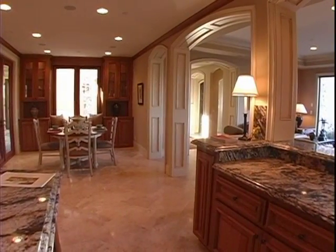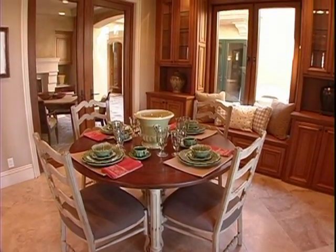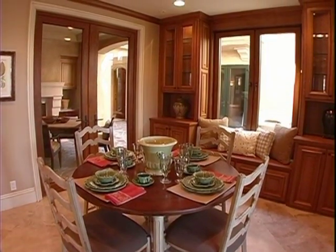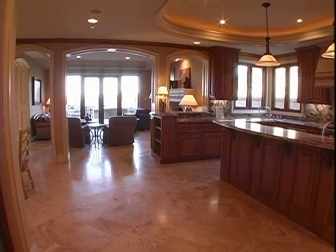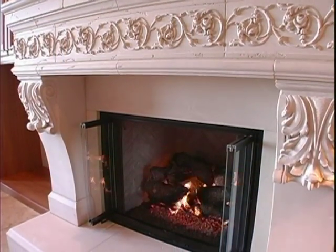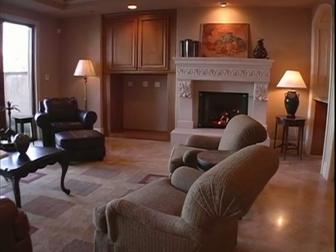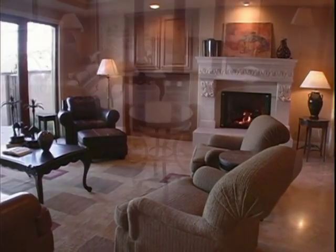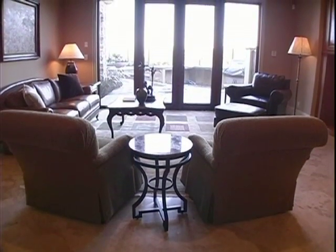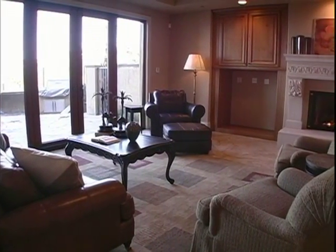The casual dining area opens to the same loggia seen in the front courtyard, providing great flexibility for indoor-outdoor entertaining. The limestone floors continue into the family room, where a large raised stone fireplace and built-in entertainment center sit next to each other to create a single focal point. A wall of glass doors opens to the outside and floods the indoor spaces with natural light.